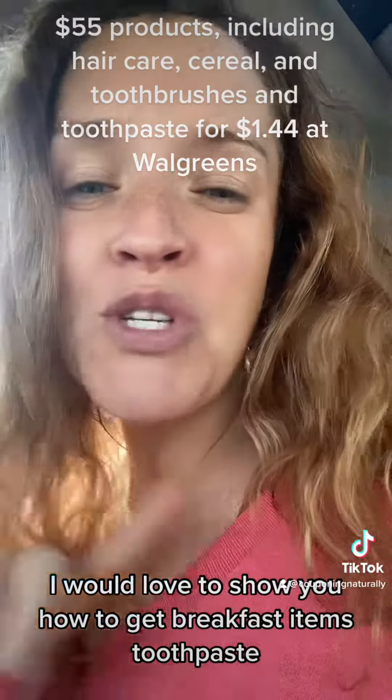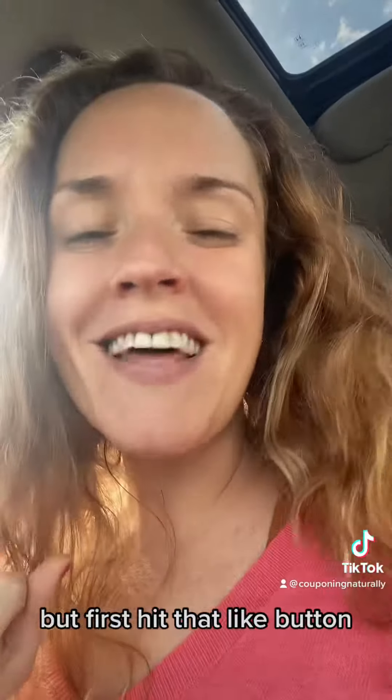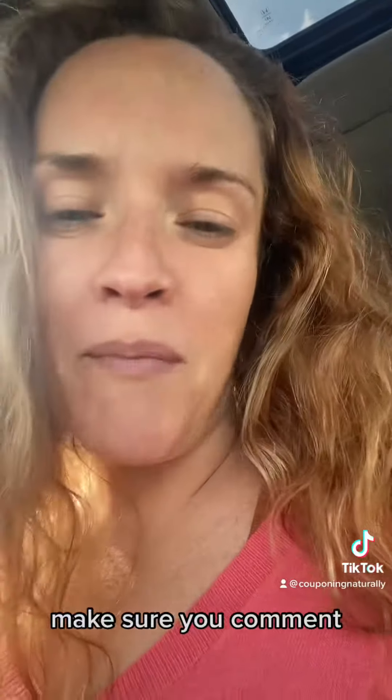I'm going to get breakfast items, toothpaste, toothbrushes, hair products, and makeup for just $1 at Walgreens. Let's check it out, but first hit that like button. If you really love me, make sure you comment.